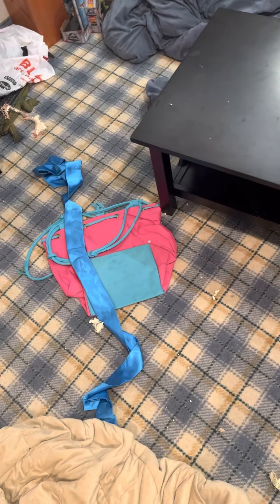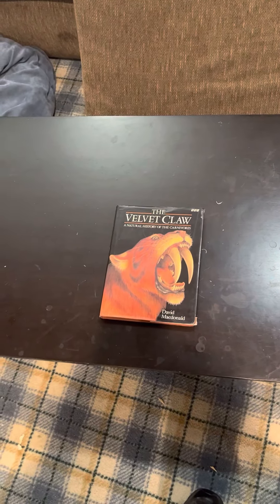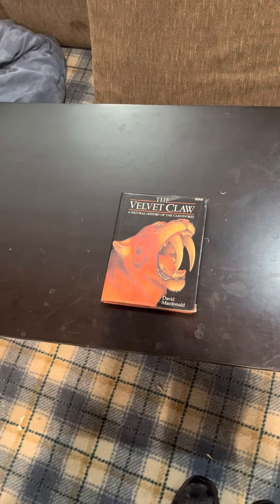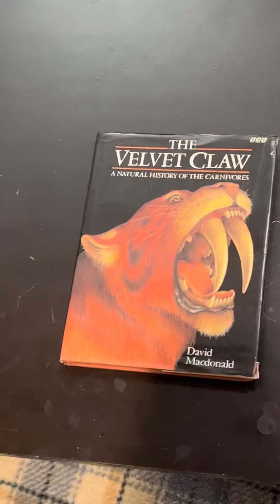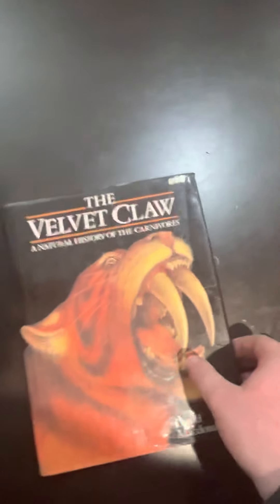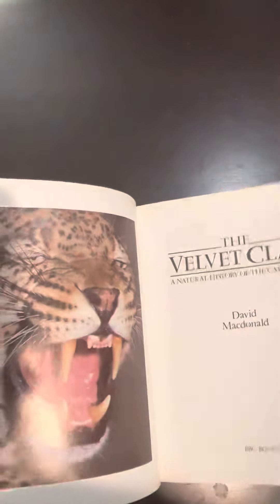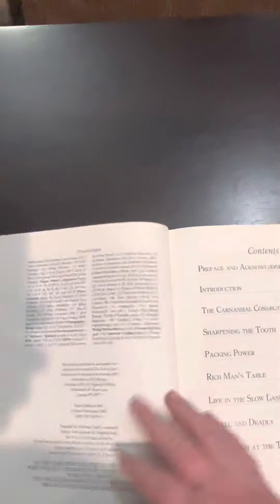Hello, everyone. Here to review a book I got called Velvet Claw. It's also a documentary series about the evolution of carnivores. Very interesting. Here to review it, and also review some of the pages they have — like this leopard that's hissing.